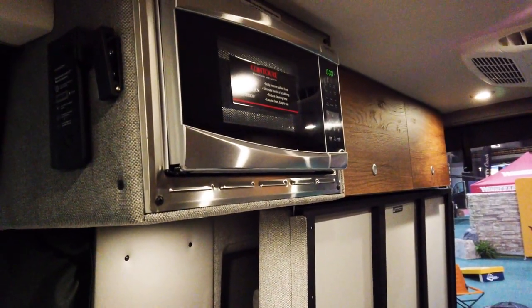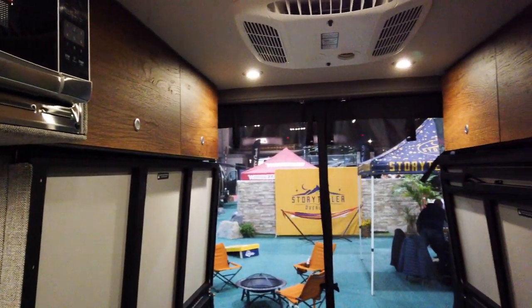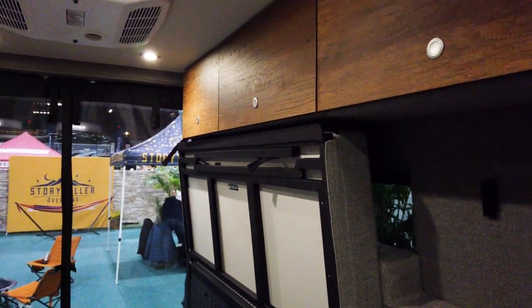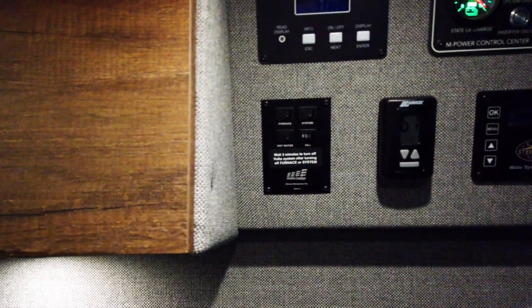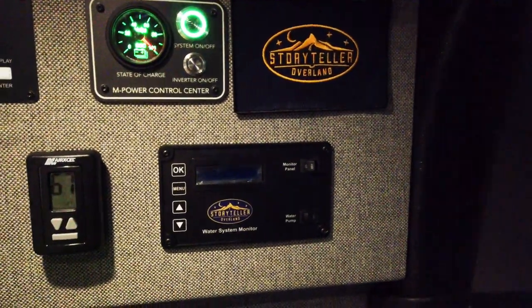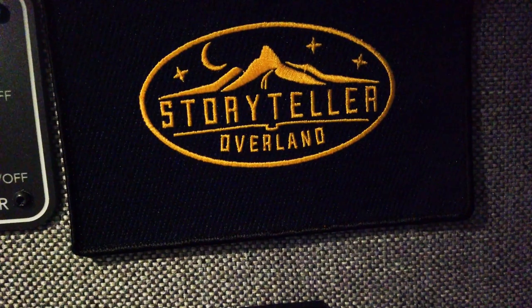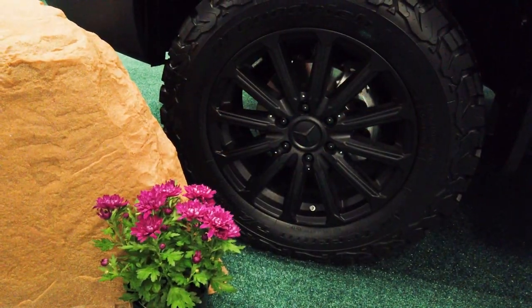It holds 21 gallons of fresh water and 24 gallons of gray water. The finishes are very nice — very ruggedly made but very livable. And all your controls for the solar are right there. Very nicely done and very rugged.